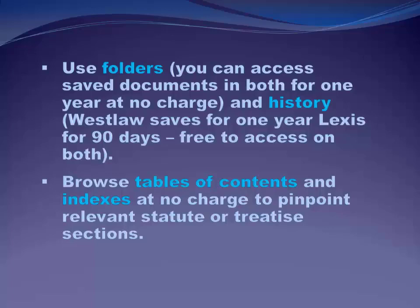On Lexis and Westlaw, you can save your results. I use folders all the time — I have so many folders set up on both Lexis and Westlaw for different research projects I've worked on or am working on. Even if I think the research project is complete, I want to be able to go back to it later. And why not? It's free — it doesn't cost anything to set up a folder. Lexis and Westlaw also keep extensive histories of your searches and results. If you forgot to save it in a folder, you can view your history for free on Westlaw for a whole year and for 90 days on Lexis. Also keep in mind that if you're in a treatise or any secondary resource with a table of contents or index, you can view and browse those for free before you start paying any money.